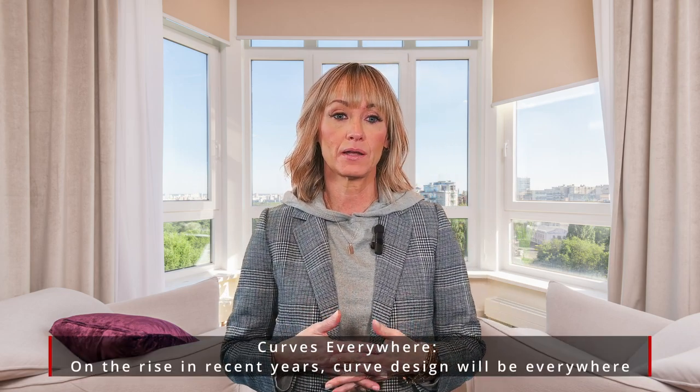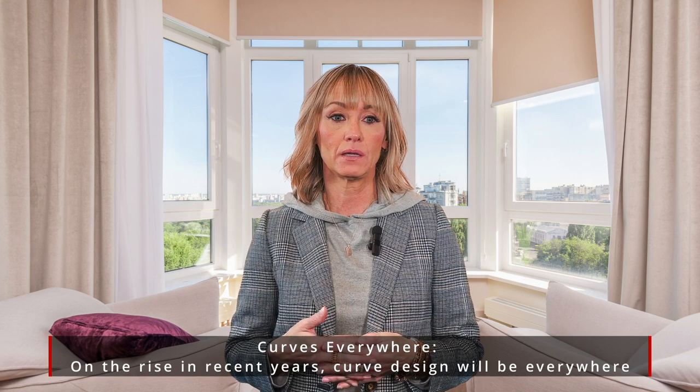The third thing I want to talk about is that we are going to be seeing more curves everywhere. Experts predict that we will be seeing curved upholstery such as curved back sofas, barrel chairs, as well as round pillows and accessories.